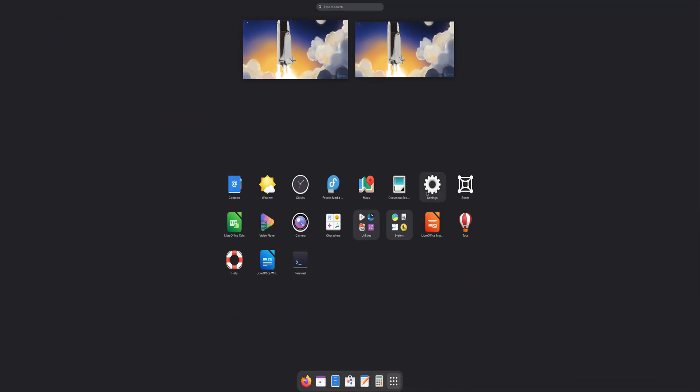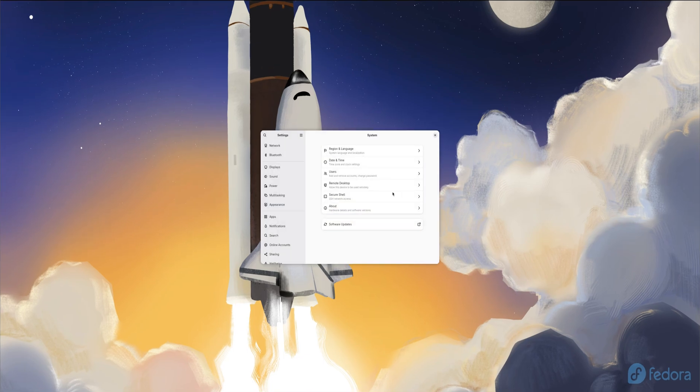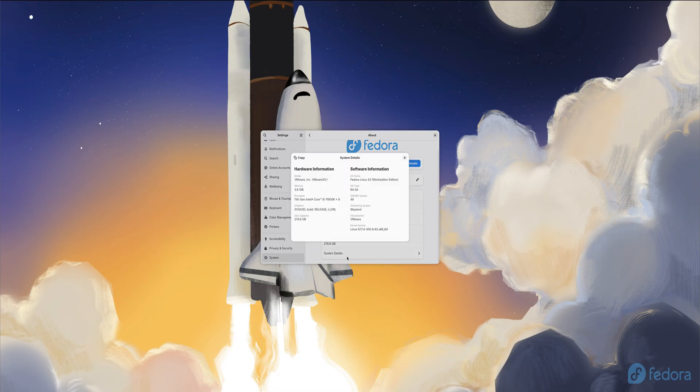introduces the GNOME 49 desktop, bringing a wave of refinements and performance boosts. The desktop experience is now smoother and more efficient, with improved support for multiple displays, a simpler workflow for taking screenshots and screen recordings, and a brand new focus mode that helps you stay productive by minimizing distractions. Behind the scenes, intelligent background throttling enhances system responsiveness and boosts battery life, especially on laptops. You'll also notice a more polished settings app, featuring a cleaner interface and an overall more modern look.